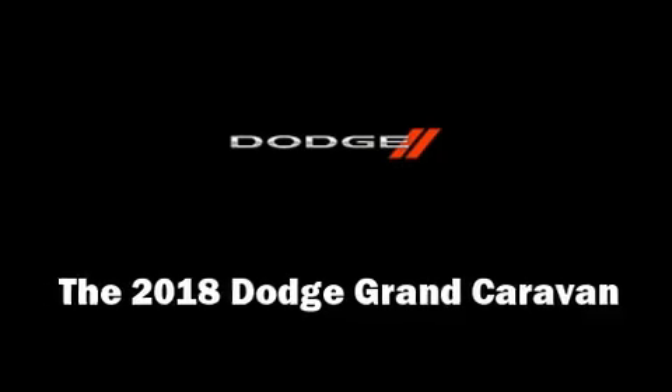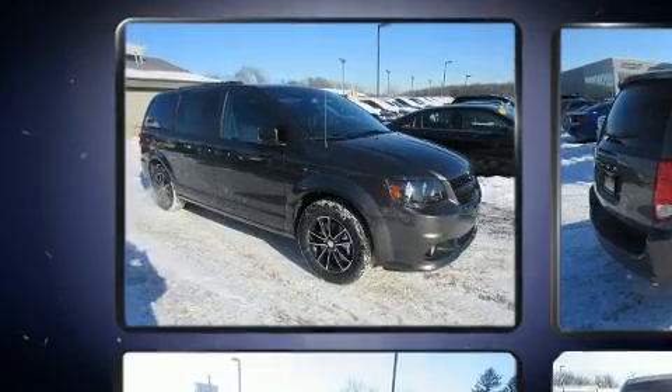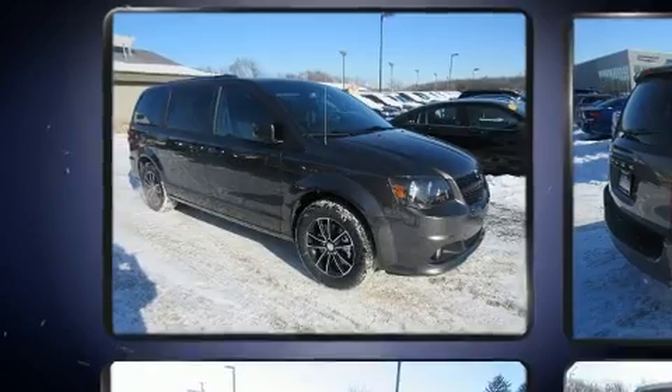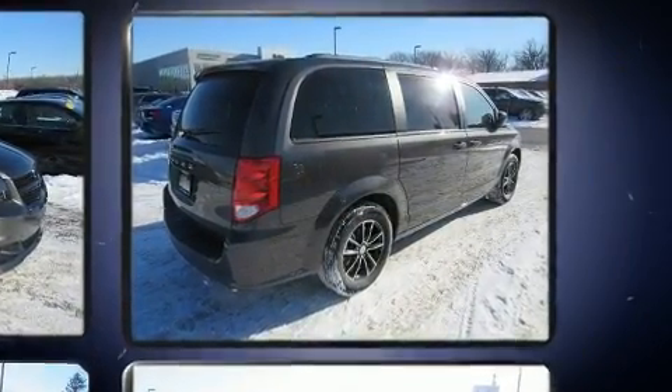You can expect a lot from the 2018 Dodge Grand Caravan. This seven-passenger van leads among competitors in its segment. It features an automatic transmission, front-wheel drive, and a refined six-cylinder engine.